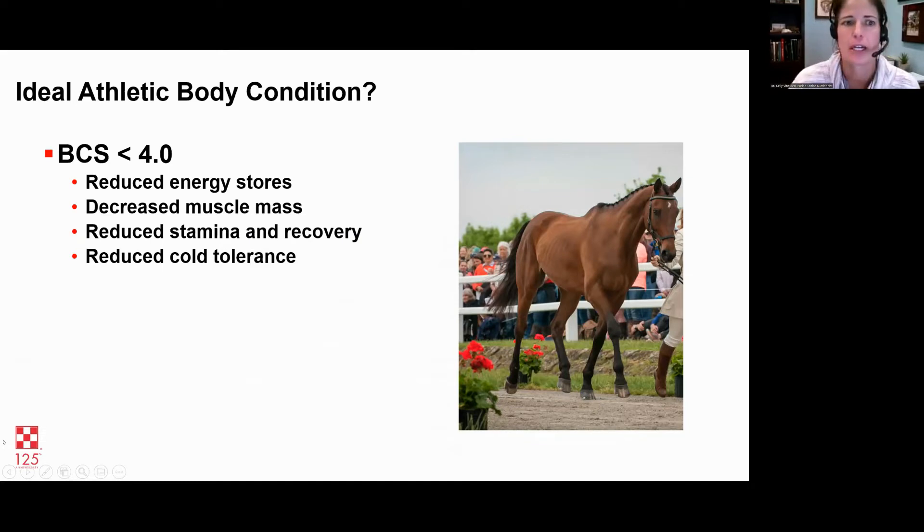Body condition can be overlooked sometimes. Body condition score — the Henneke condition score — is a scale of one to nine. We want our horses to be at a five typically, but four to six can be acceptable. If you get below a body condition score of four, this is problematic for a performance horse. The score is a level of fatness, and fat is actually a great source of stored energy. When a horse has less than a four body condition score, the stored energy isn't there. He'll have decreased muscle mass because he'll actually have to metabolize his own muscle for work, won't recover well, and will have reduced cold tolerance — causing more shivering and even more calorie burning.